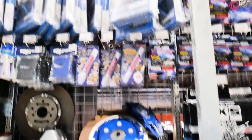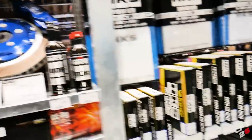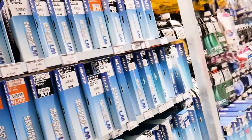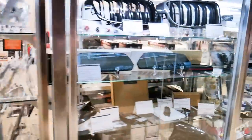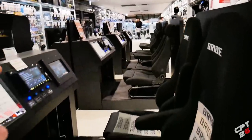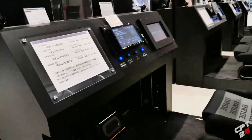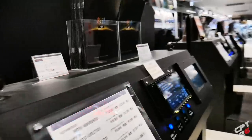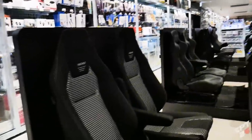Brake rotors, HKS timing belts, Dixcel brake pads, HKS filters, Blitz filters, chassis parts - it just keeps going. Over here it looks like you can sit down and mess around with the head units, subwoofers, tweeters, and speakers so you can get a feel of what the sound system sounds like. Here's a Kenwood system. For the seats they could have used any generic seat but you've got Recaros, Brids, more Recaros - crazy.